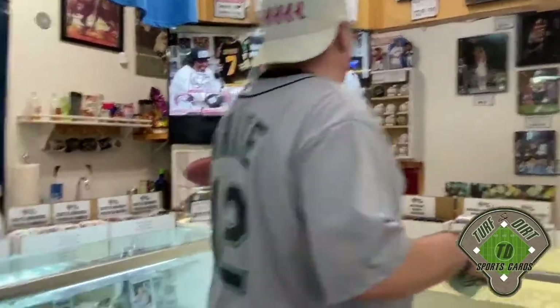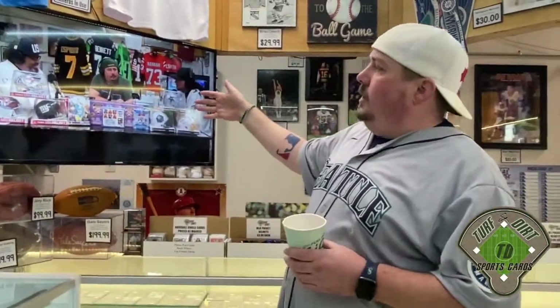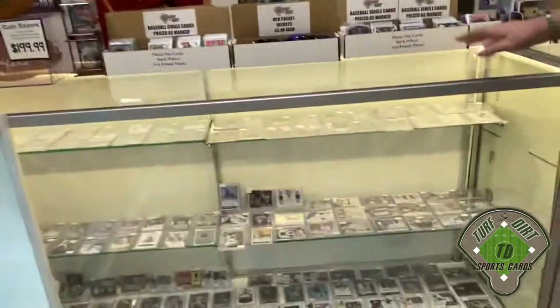We just installed a second TV at Turf and Dirt. This one is currently playing our podcast, which is Cards Corner. You can view it on YouTube or listen on Spotify, Apple, Anchor - wherever you go for your favorite podcasts. Find us as Cards Corner - Cards with a K, Corner with a K. And here we have our baseball case.